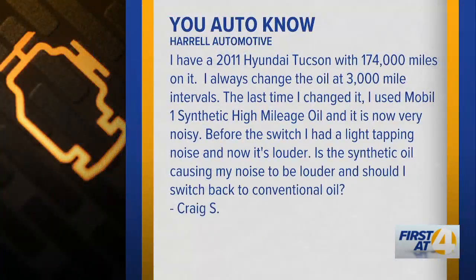Our next question is from Craig. He has a 2011 Hyundai Tucson with 174,000 miles. He says he's pretty religious about changing the oil at 3,000 mile intervals. The last time though, he used a synthetic oil and now it's very noisy. Before the switch, he had a light tapping noise and now it's louder. Is the synthetic oil causing the noise to be louder, and should he switch back to conventional oil?